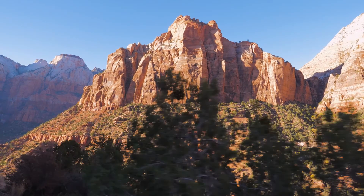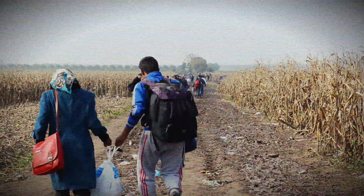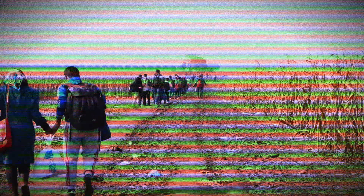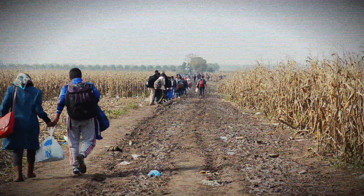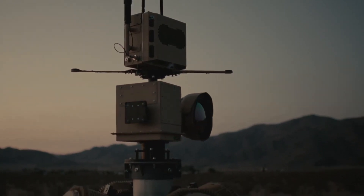Proponents for these towers argue that these technological border walls are a more humane and effective way to control the border, but there are problems. These towers are causing migrants to travel in more dangerous and isolated areas. Critics say that the towers don't stop people from crossing the border — they just change where they go. But despite the criticisms, the number of autonomous towers is increasing.